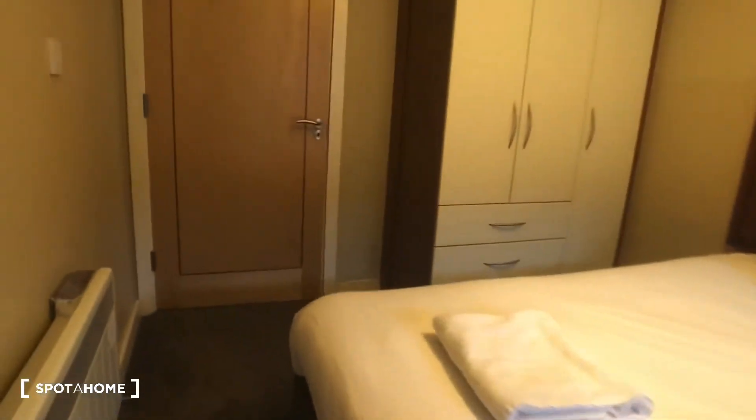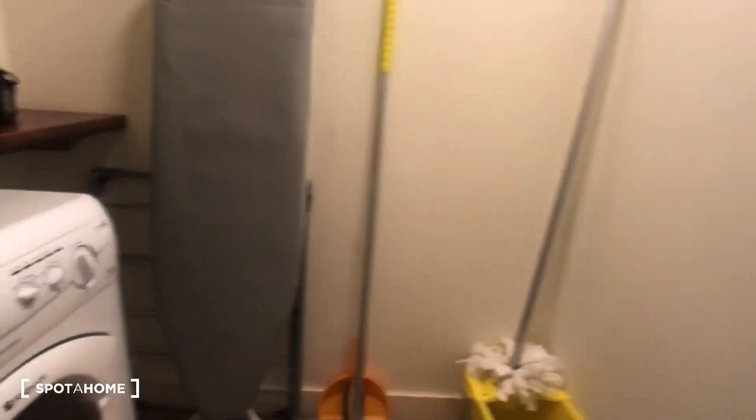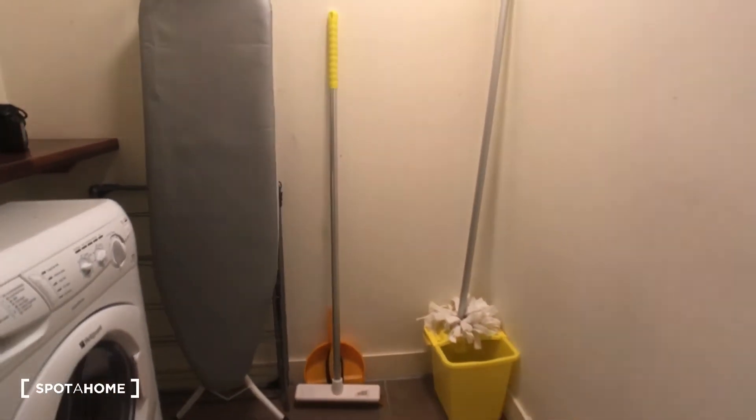We come back into our entrance hallway, and directly across we have our laundry room which contains our washing machine and some washing paraphernalia.